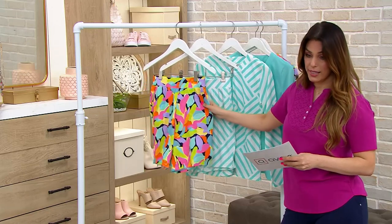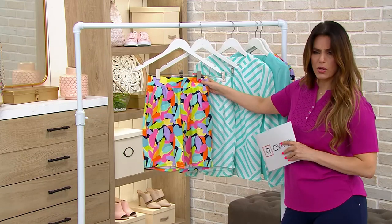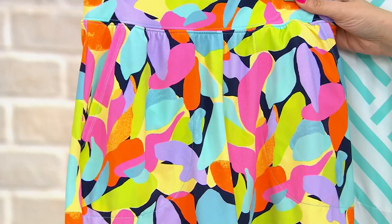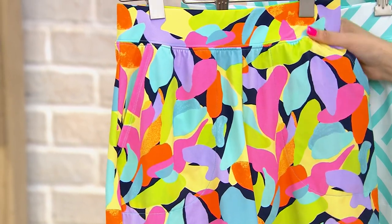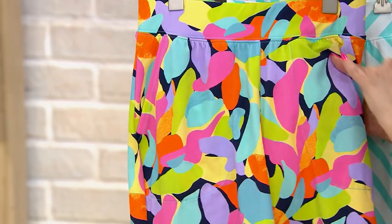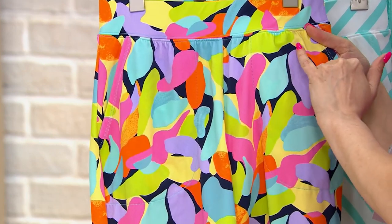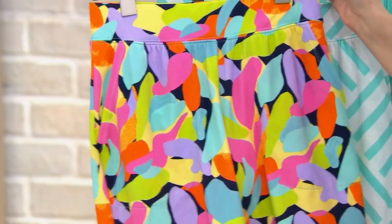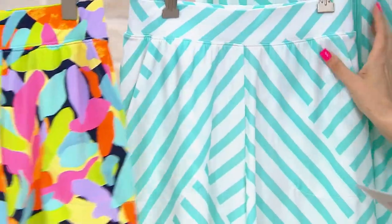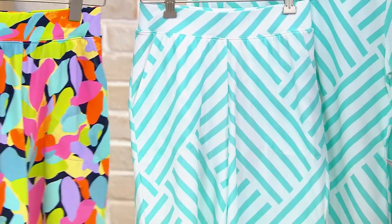This color is called Navy Multi — navy because the base color is navy. And then we've also got the Aqua Stripe right here, also available in sizes 2 through 32.